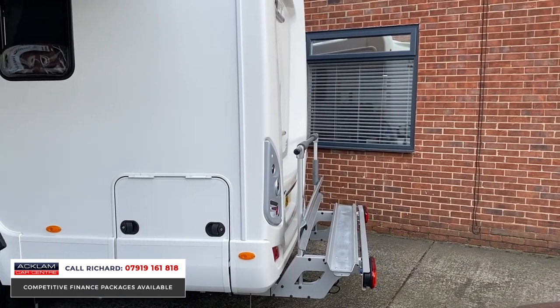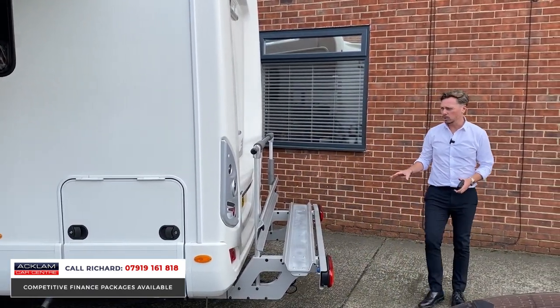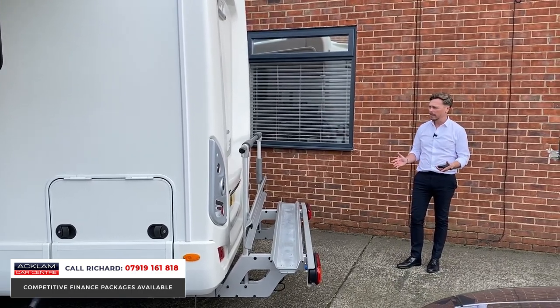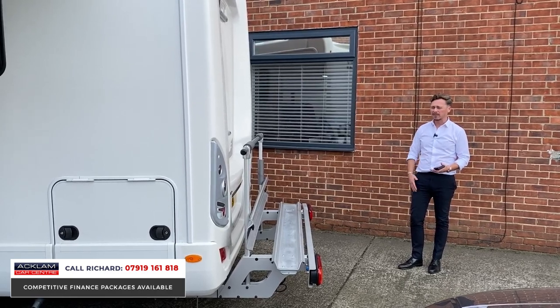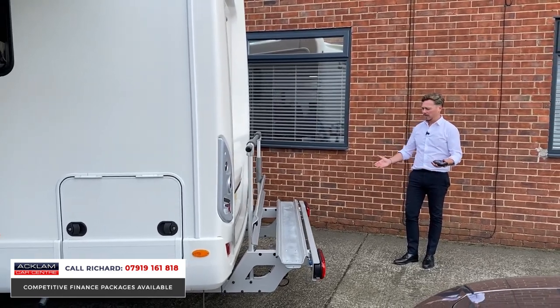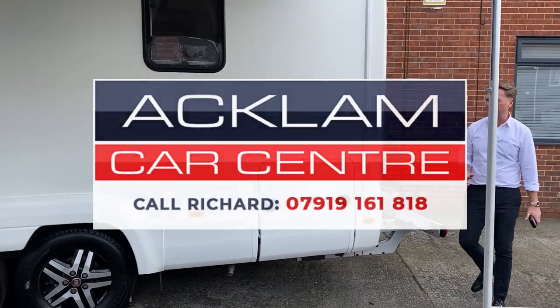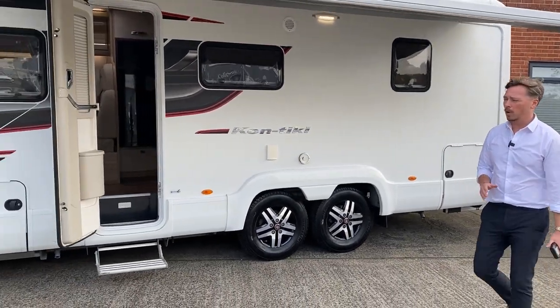We also have an additional feature: the previous owner had a motorbike or scooter rack fitted at the back — around two thousand pounds — so if you've got a scooter or motorbike and want to take it as an additional form of transport, it's there on it. Lots of great features from the Black Edition 669. It's a superb motorhome — thanks for watching.